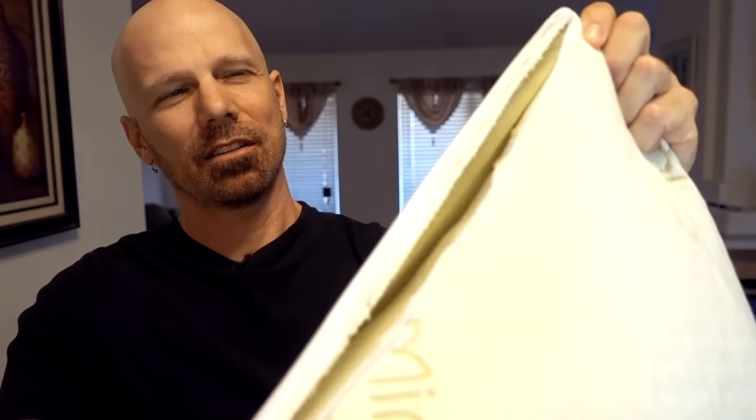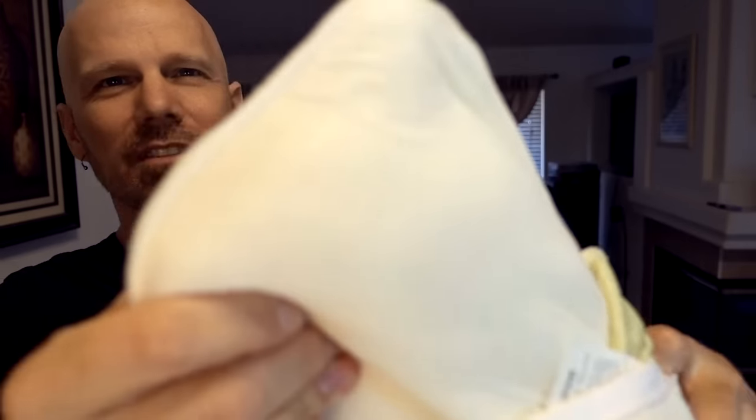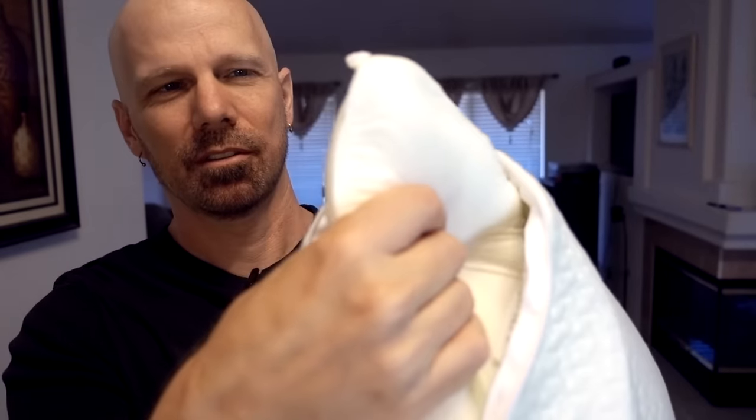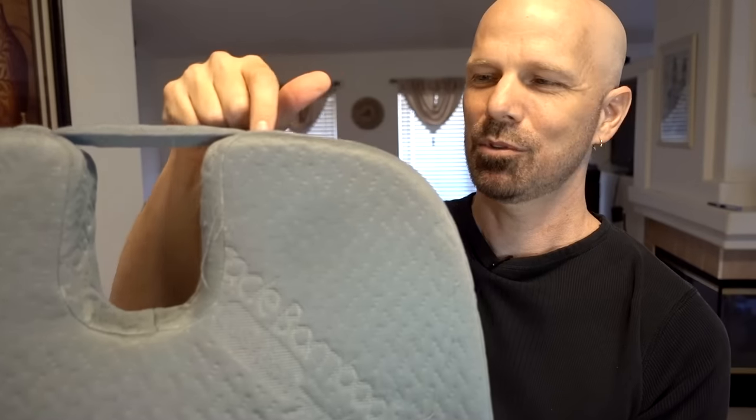The Miracle Bamboo Pillow comes with an outer case already, so you can unzip that and see how it looks inside — which is just a standard memory foam pillow at that point. Remember, the only bamboo on this is in the cover, not in the actual pillow. If I'm not mistaken, the only bamboo in the Miracle Bamboo Cushion was also in the cover itself, so that seems to be a common theme with them.